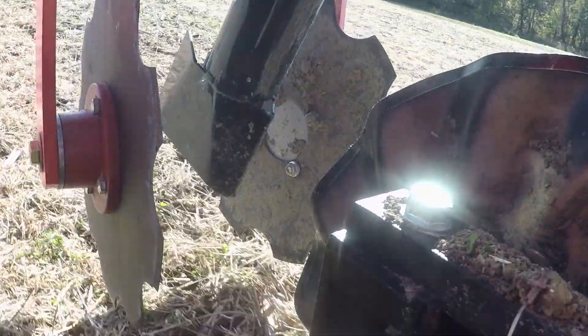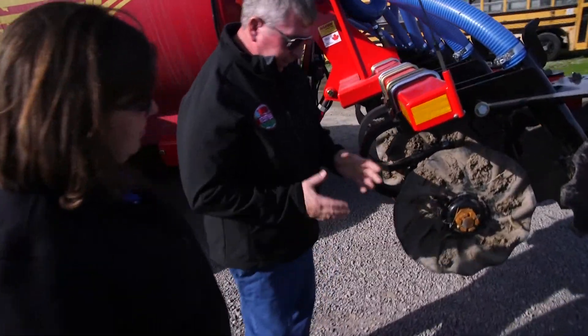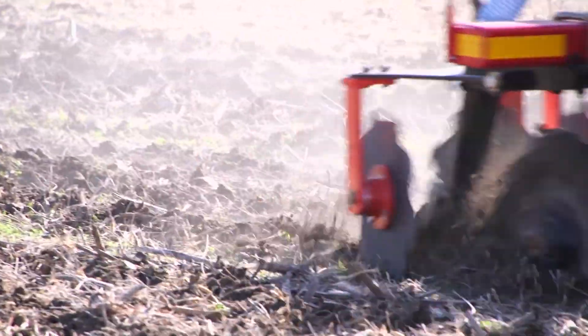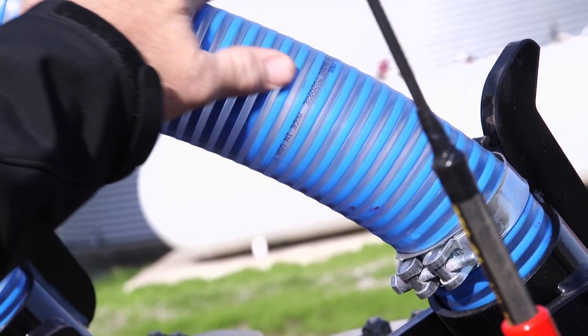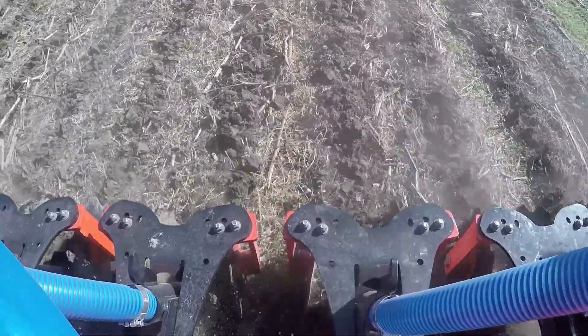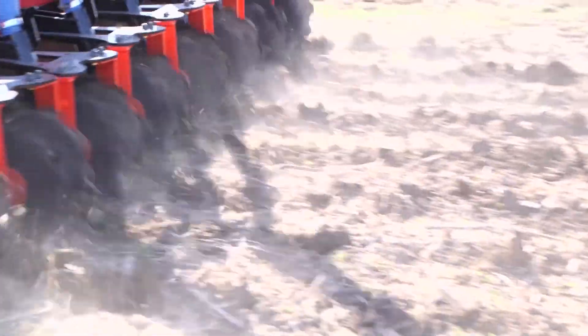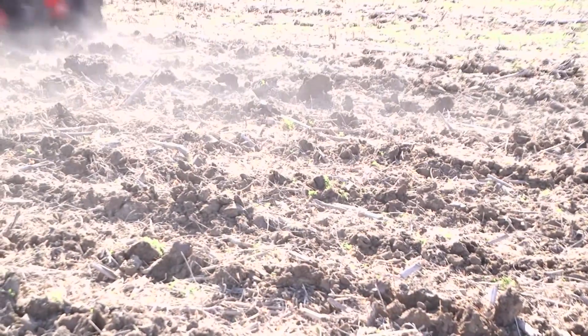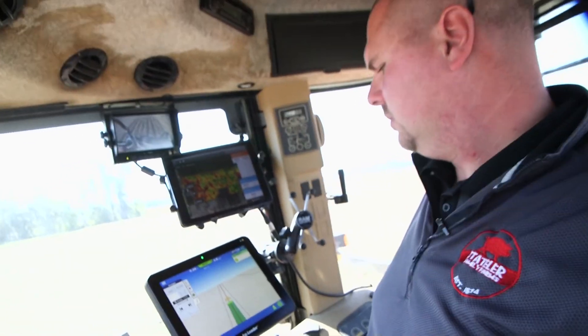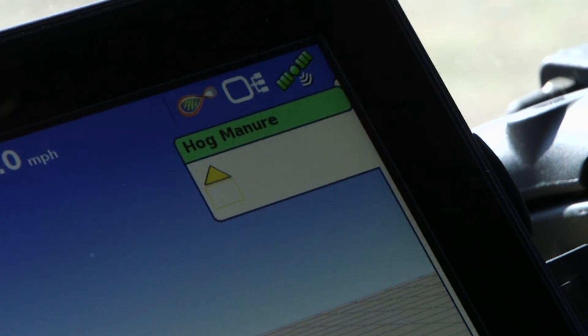This coulter goes in and disrupts and fractures the ground, then manure comes down through this tube right down into the trench, and then this is a closing wheel which takes loose dirt and folds it up on top.